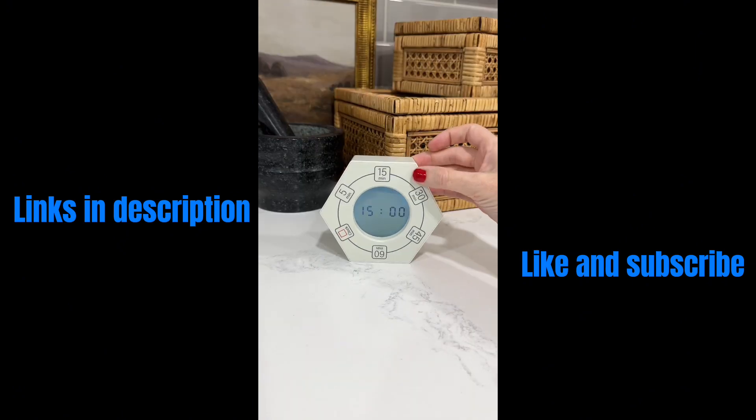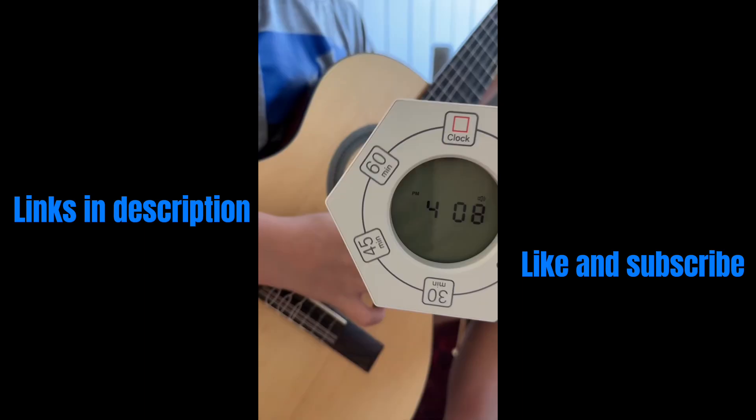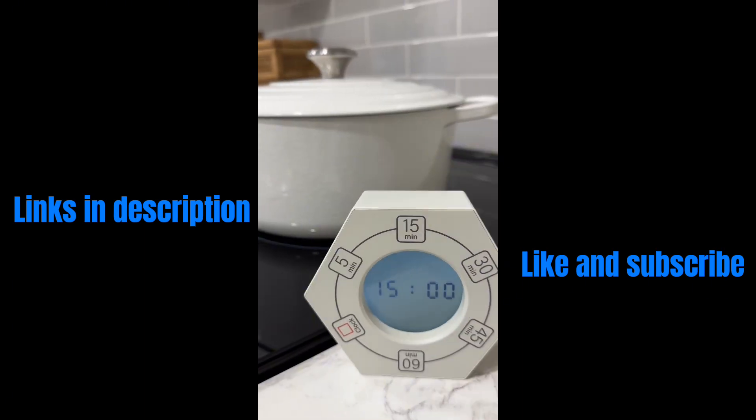Did you know that kids are more likely to do something when they can see how much time they have left? That's why you need this timer. Simply turn it and the timer is set.